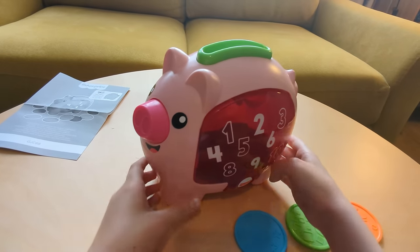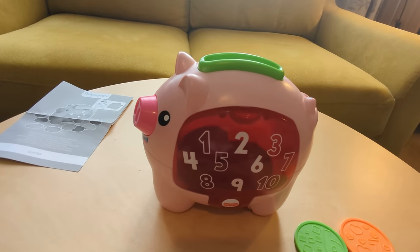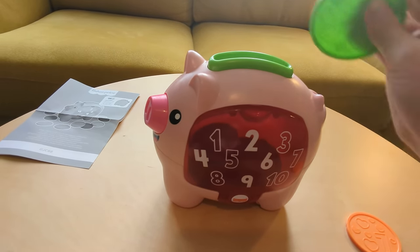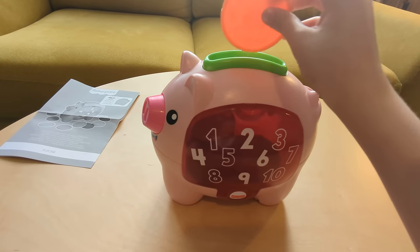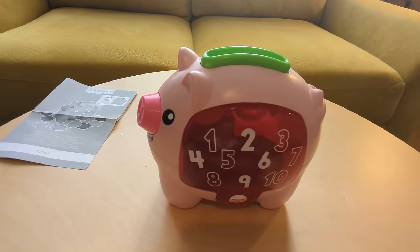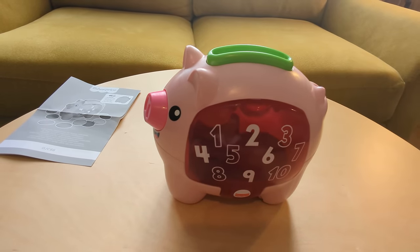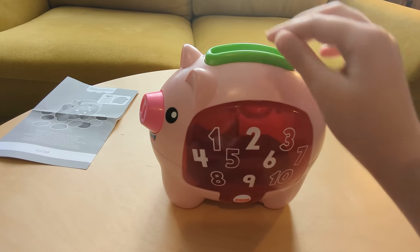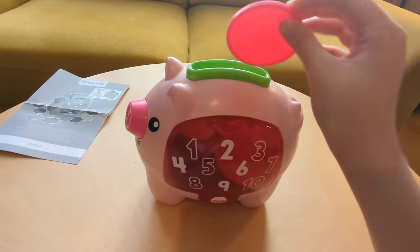Okay, so we'll put in the remaining coins, all the way up to ten. Piggy takes two double-A batteries, LR6.